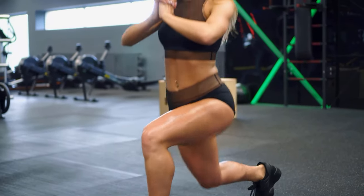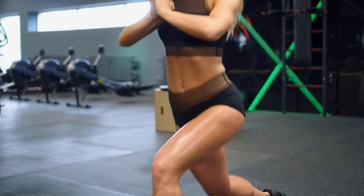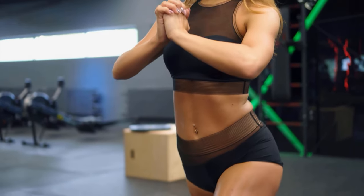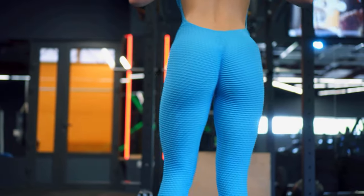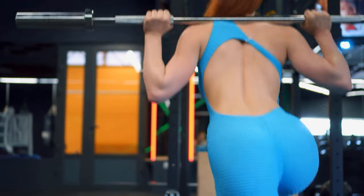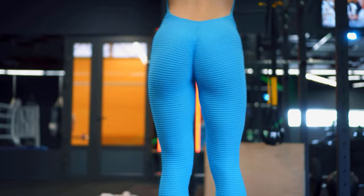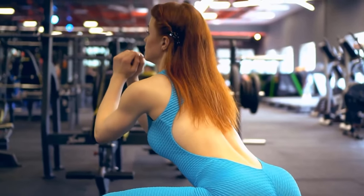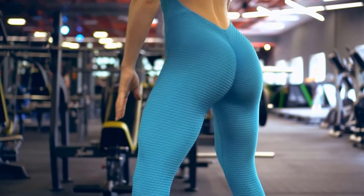Well-trained gluteal muscles not only look good, but they also ensure a healthy range of motion and prevent problems when sitting in the office for long periods of time. However, many people don't have the time or energy to schedule a sweaty workout every day. That's why we've collected the best everyday tips that will really get your butt going and give you a crisp butt in no time. So if you want to have a much crunchier butt, then be sure to watch this video all the way to the end.